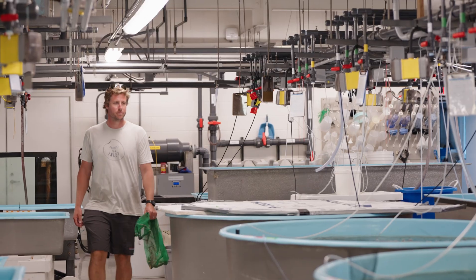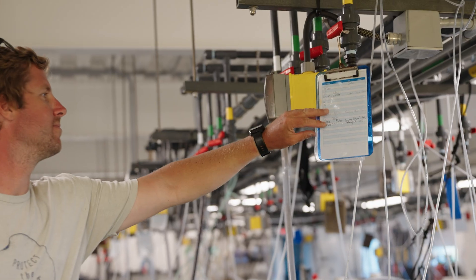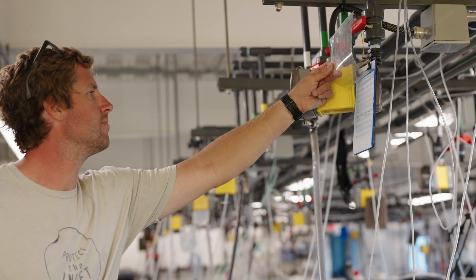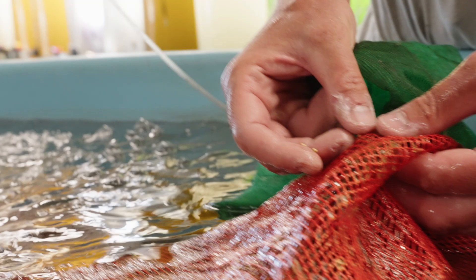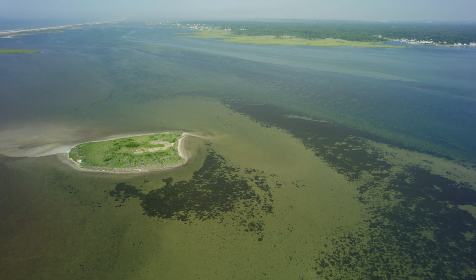My name is Stephen Heck. I am a PhD candidate in marine sciences in the Peterson Marine Community Ecology Lab at Stony Brook University. For the past decade I have been working on ecological research in eelgrass meadows and restoration efforts.